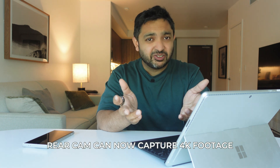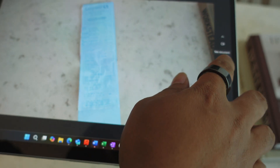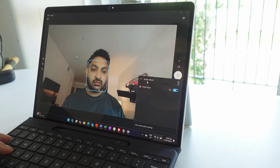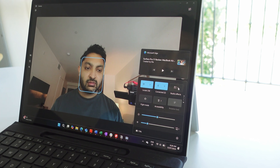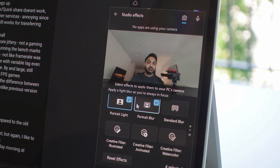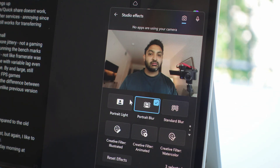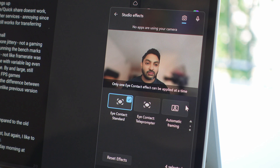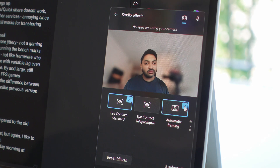The cameras have been upgraded. The rear camera seems sharper, which I rarely used before — it's occasionally useful for photos of receipts but not something I use daily. The front-facing webcam, which I use for Zoom calls and podcasts, benefits from Windows Studio Effects: you can blur the background more intelligently, apply creative filters, and change dynamic lighting. The wider field of view also enables software auto-reframing.